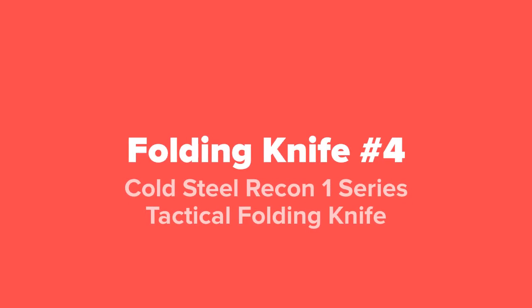The next folding knife that we've got for you guys today, coming in at our number four spot, we've got the Cold Steel Recon 1 Series tactical folding knife.